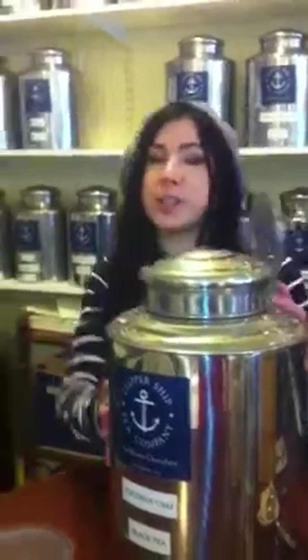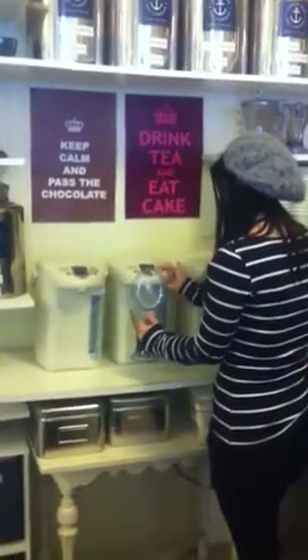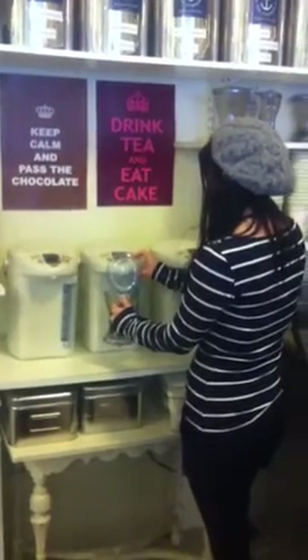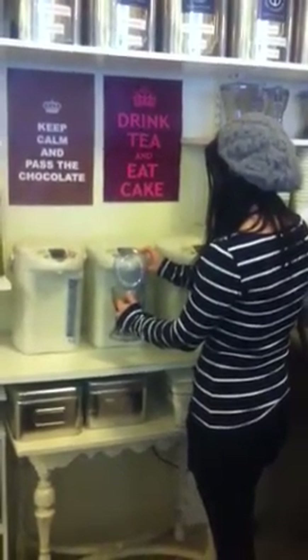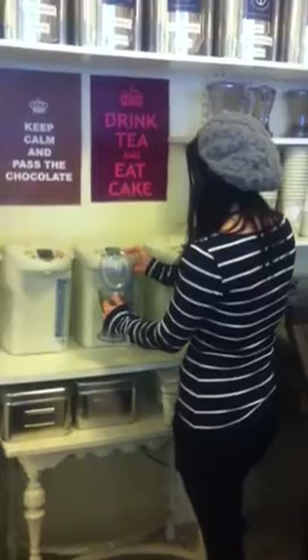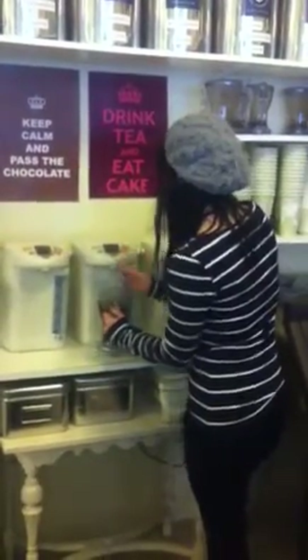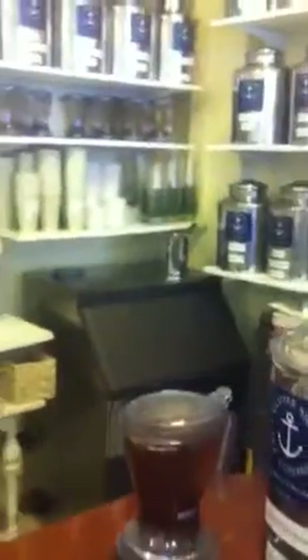Okay, so what we do is we scoop it right into here and then we put hot water in it. And what kind of tea is this one? Coconut chai. Oh, that sounds like fun!